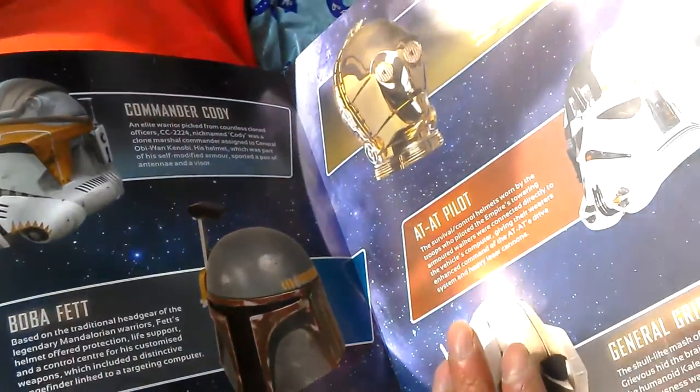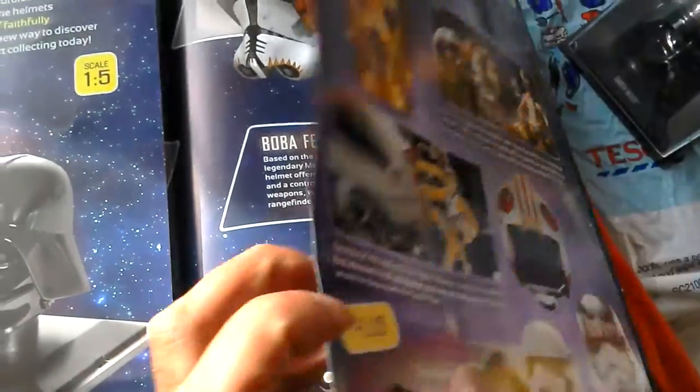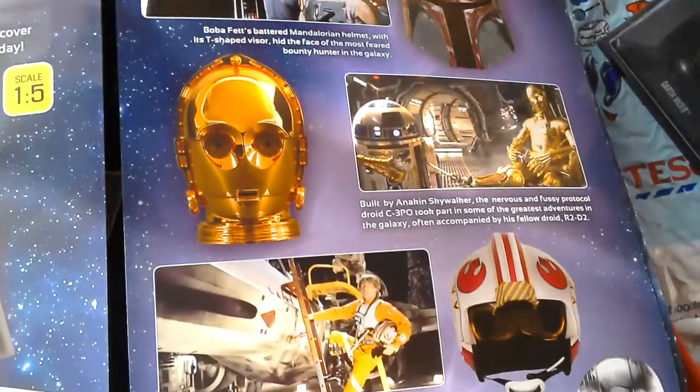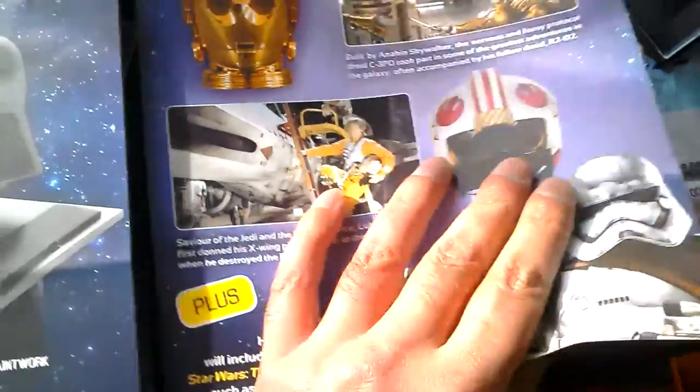The helmets available include Commander Cody, C-3PO, Attack Commander, Driver, Grievous, Death Star Gunner, and Boba Fett. And then you've got the upcoming helmets: Captain Phasma, First Order, and Kylo Ren - that'd be good.